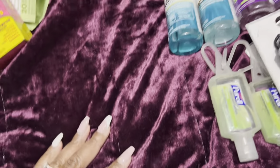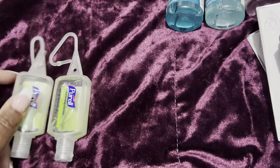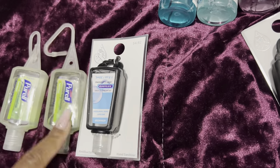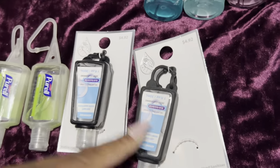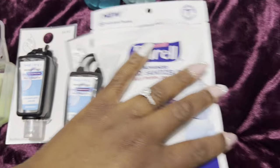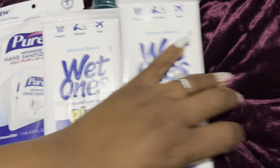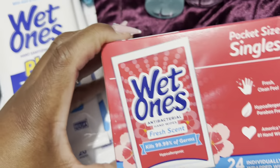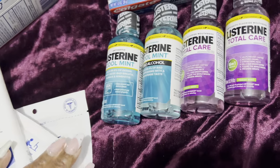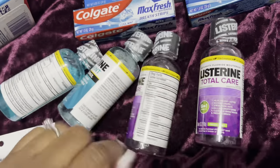We are still traveling during a pandemic, so I take several different sizes of hand sanitizer to attach to our lanyards and luggage. I also take wet wipes for the plane, as well as antibacterial hand wipes. I take travel-size mouthwashes — two each for me and my son — just to keep our mouths fresh.